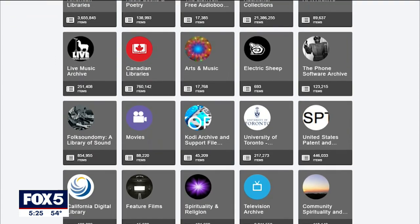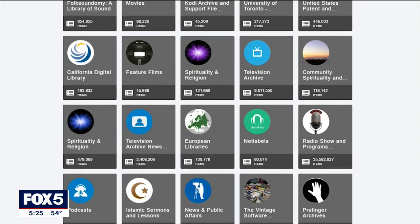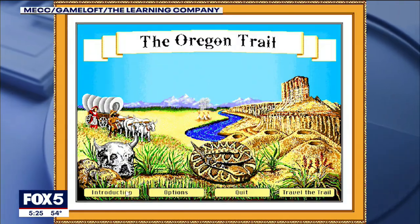It lets users browse decades of digitized materials — from websites, books, TV and movies, to video games and software. There's over 100 petabytes of data there, a petabyte being 1,000 terabytes, which is 1,000 gigabytes each. If you look at what you have in your computer, it's probably a million times that size. And they're making it available to the world for free, all the time.